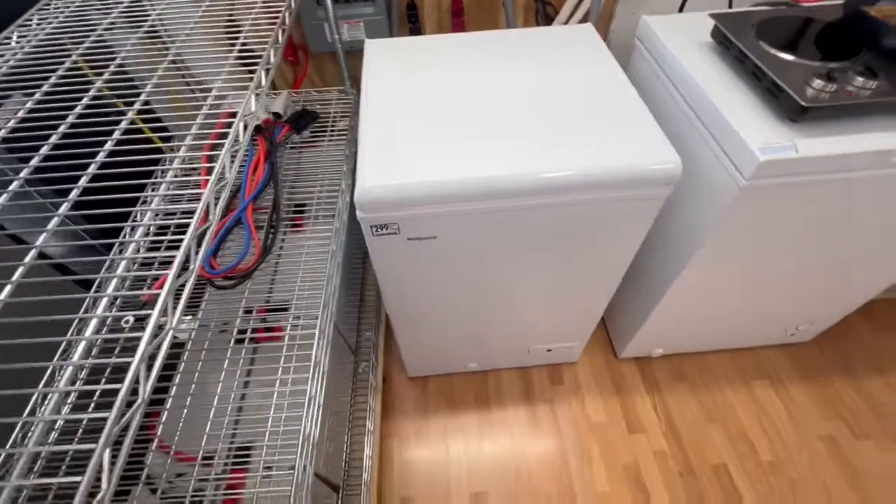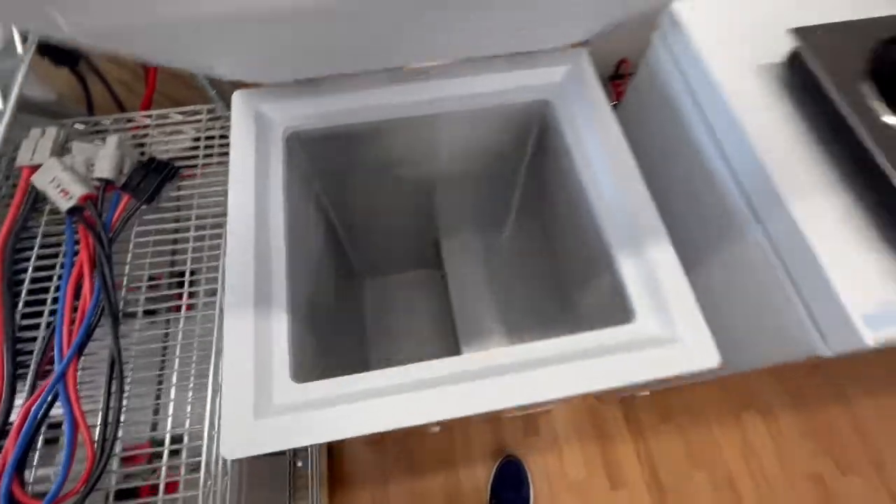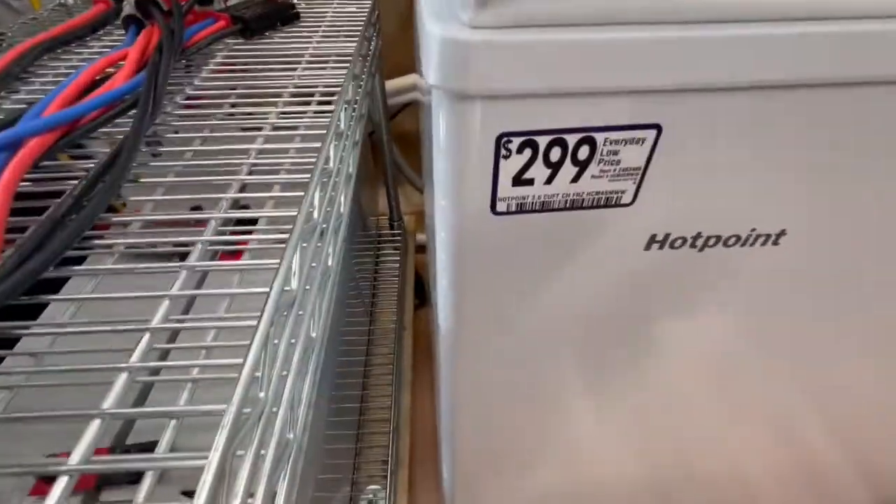We actually picked up a new freezer yesterday for $50. It was a floor sample, normally $299.